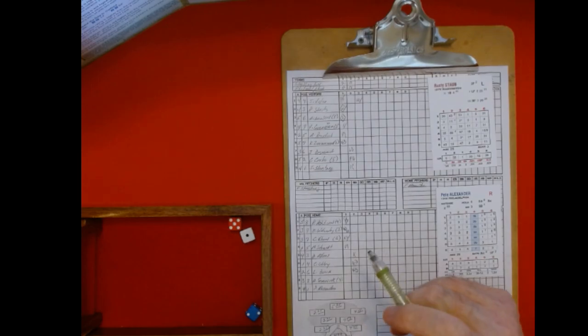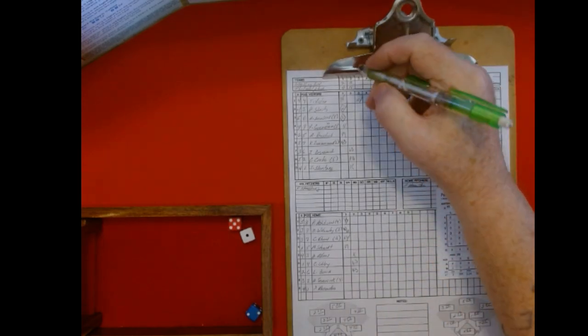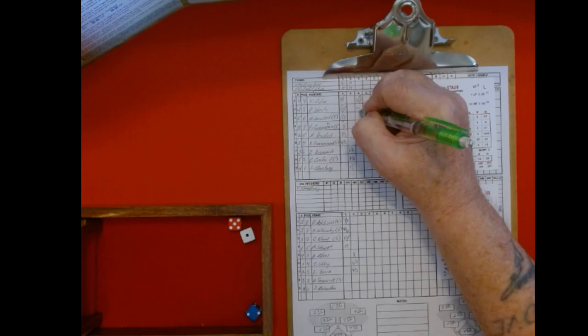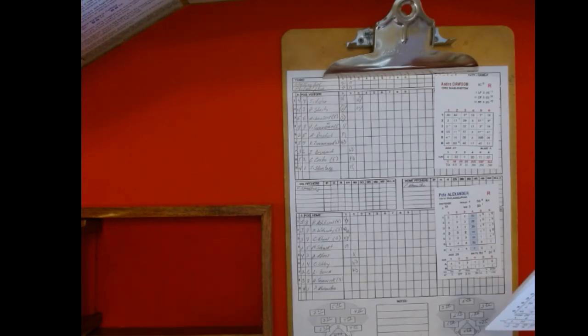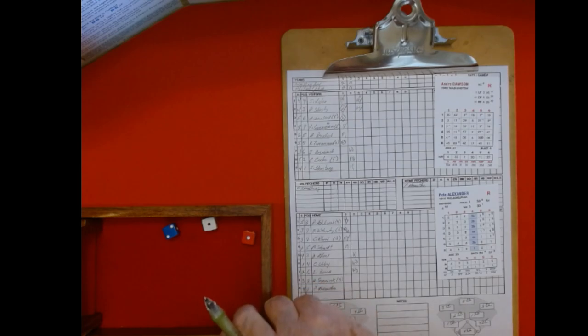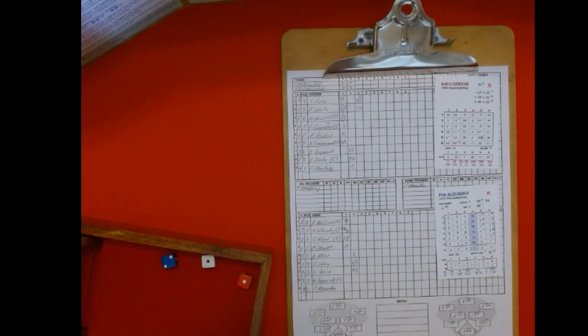Playing halfway at second, it's going to be a fielder's choice — Staub is out. We still have a runner at first but now at second. Andre Dawson, who doubled last time: one, one is 20 — 22 on the one chart. That's a line drive single plus an error. The ball drops in.